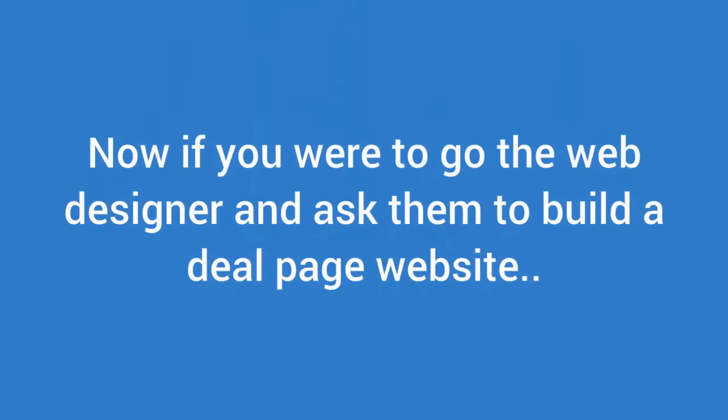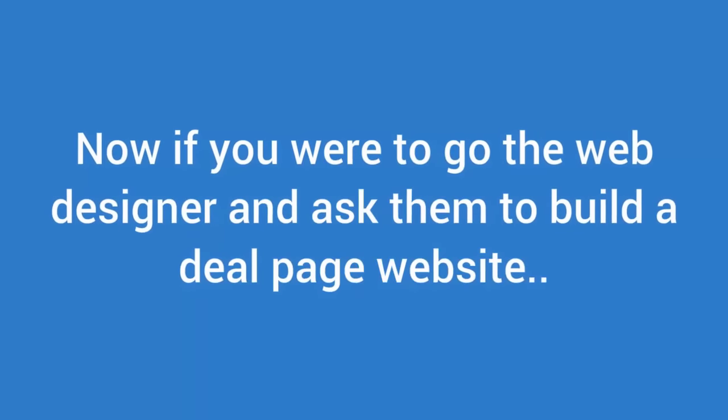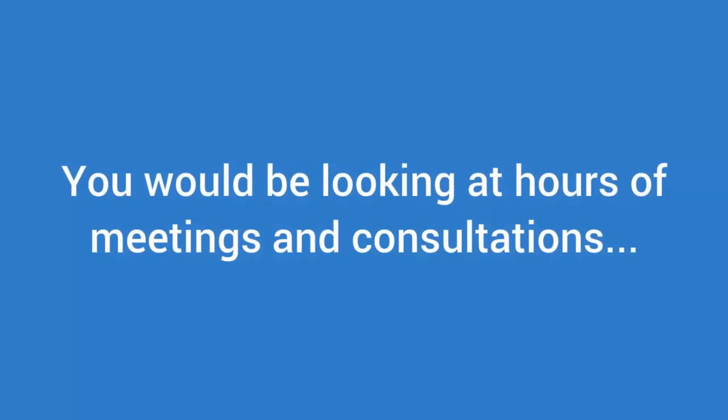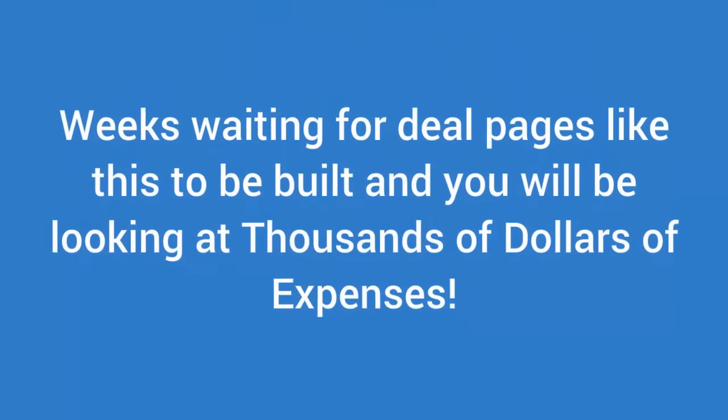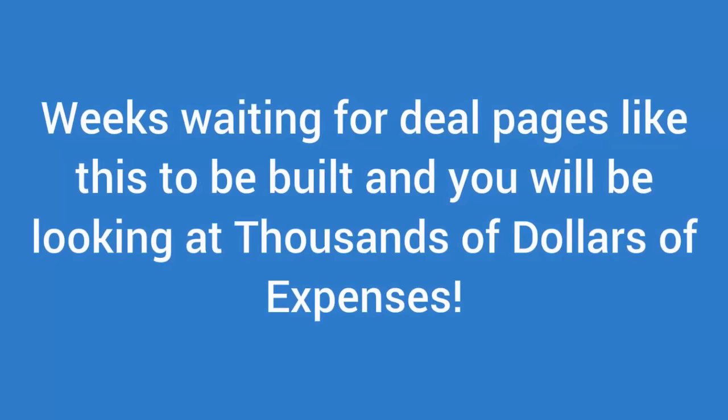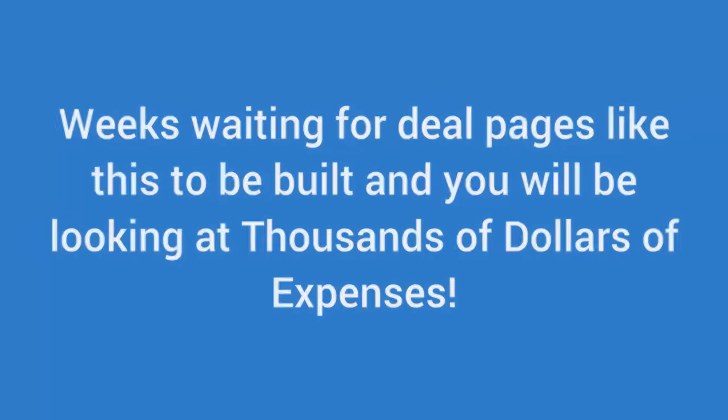Now if you were to go to a web designer and ask them to build you a deal page website, you would be looking at hours of meetings and consultations, weeks waiting for deal pages like this to be built, and you'll be looking at thousands of dollars of expenses. Today you have the opportunity to get everything mentioned above to transform the way you sell online at a very discounted price as part of this charter launch. So what are you waiting for? You're saving yourself hours, days, even weeks and thousands of dollars simply by using ZapDeals to get started today.